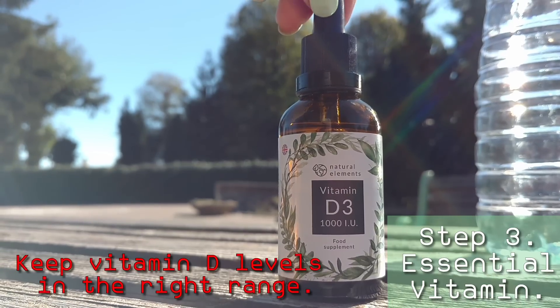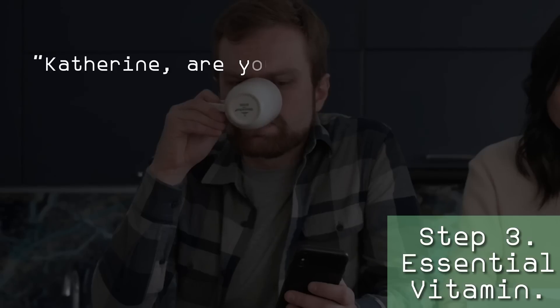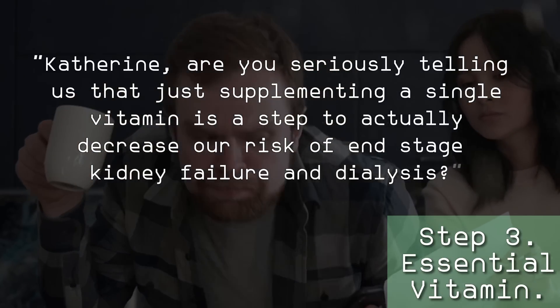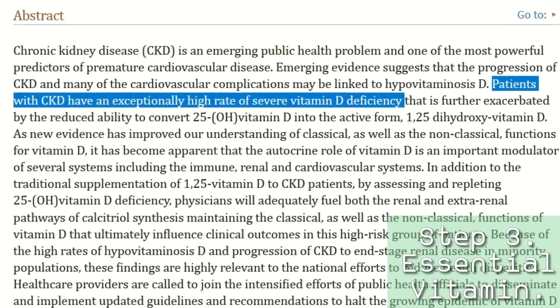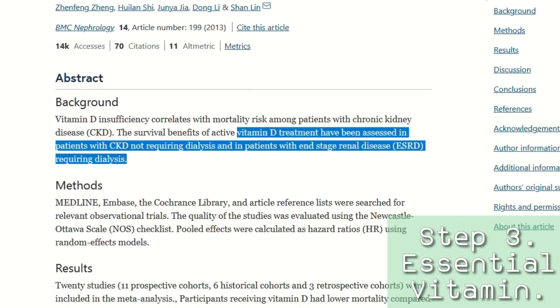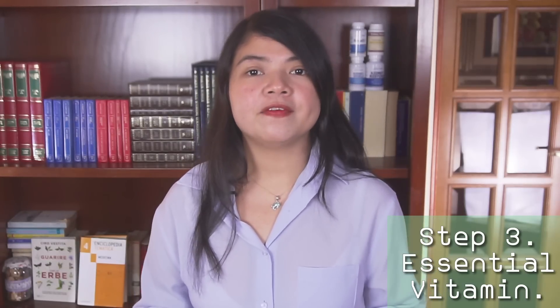Step 3: Keep vitamin D levels in the right range. About 80% of people with kidney problems have vitamin D deficiency. There are studies supporting the idea that just supplementing vitamin D can make a difference, as we can see here. Given the kidney's involvement in activating vitamin D inside the body, it's important to make sure that your levels are in the right range.